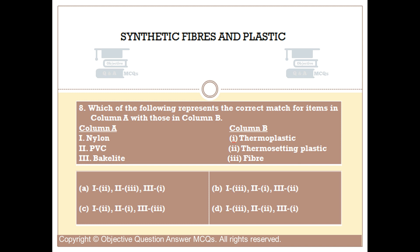Option B: 1 matched with 3, 2 matched with 1, 3 matched with 2. Option C: 1 matched with 2, 2 matched with 1, 3 matched with 3. Option D: 1 matched with 3, 2 matched with 2, 3 matched with 1. The right answer is Option B.